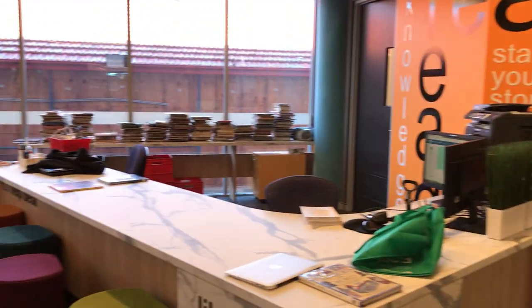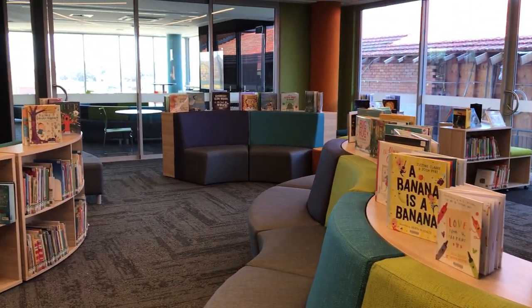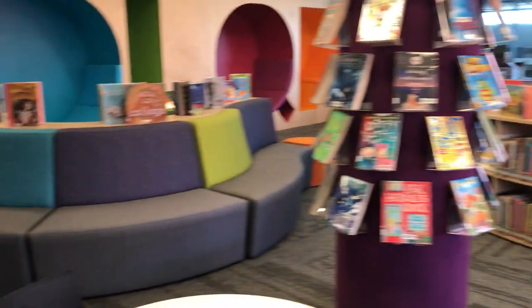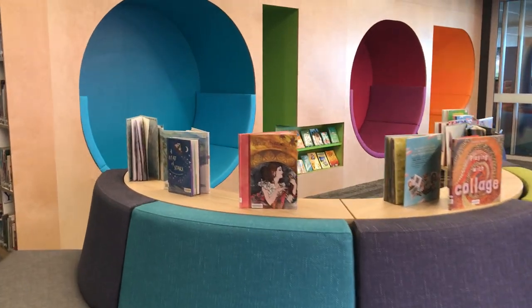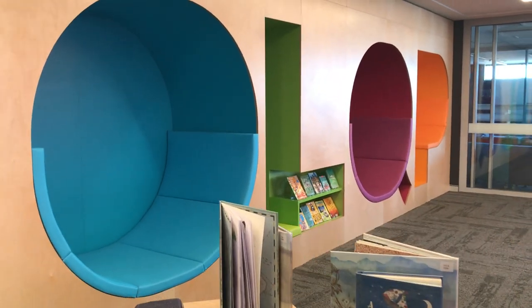The students here in the Knowledge Hub or Knowledge Centre are really going to find this library fantastic. Absolutely brilliant. Just think how you can go and curl up in one of these letters and read a book.